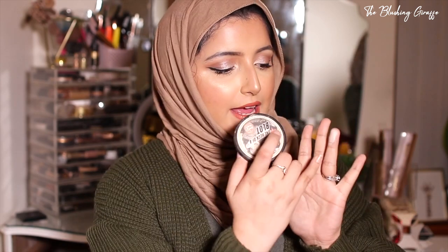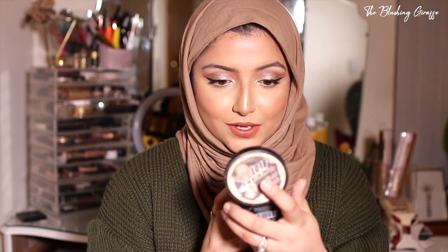The next Soap & Glory powder is the One Heck of a Blot — a supposedly super translucent mattifying powder. I've used a fairly decent amount but haven't hit pan. It's quite a neutral, almost pinky tone, which isn't my favorite. I don't typically need a very mattifying powder; if my skin gets oily I'd rather use something that matches my skin tone. It's a bit chalky and a bit too light.